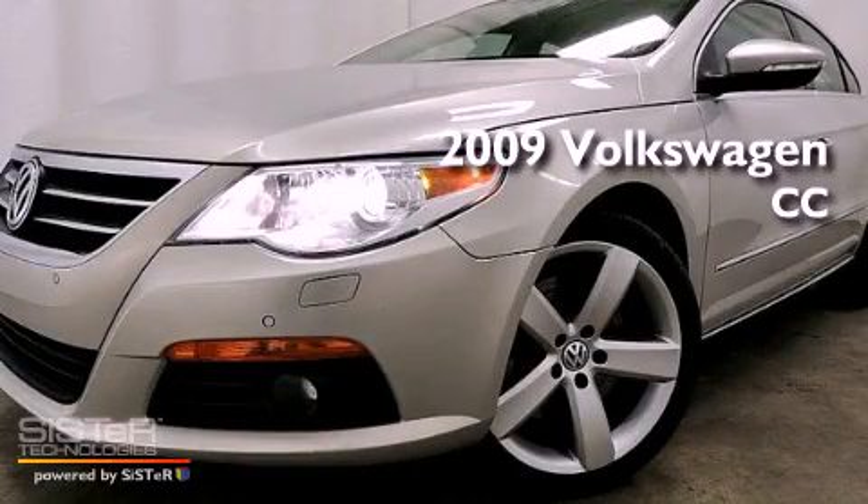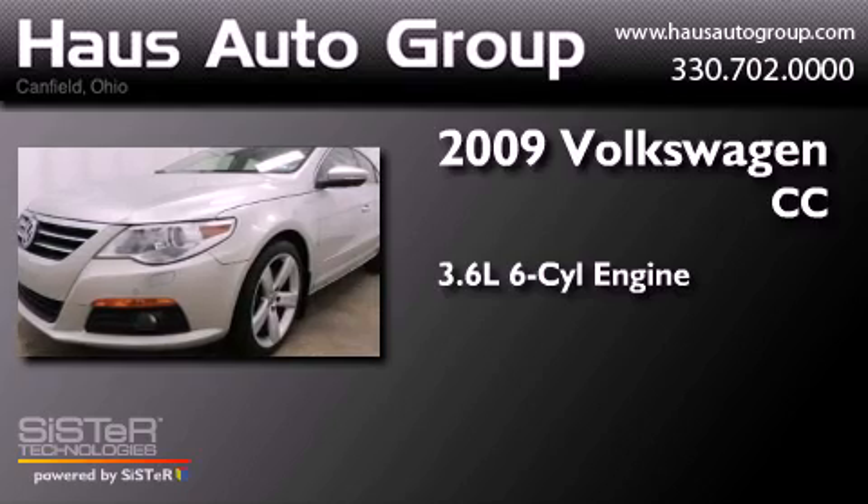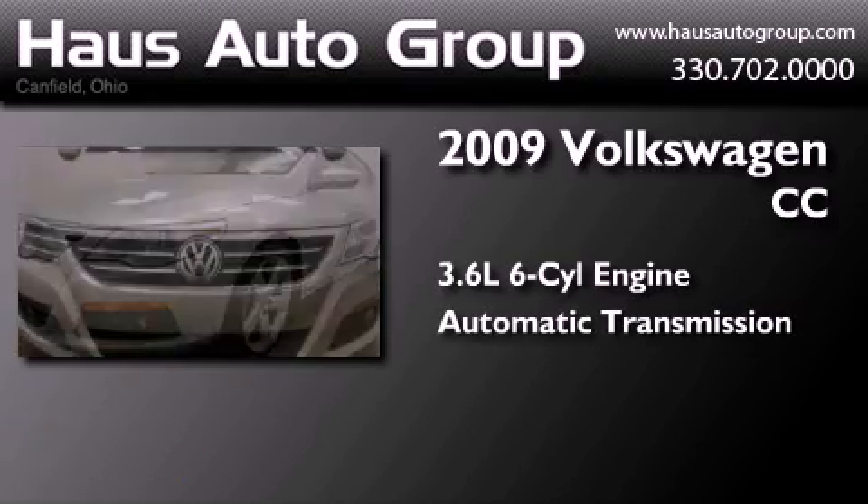This is a 2009 Volkswagen CC. It has a 3.6-liter six-cylinder engine and an automatic transmission.